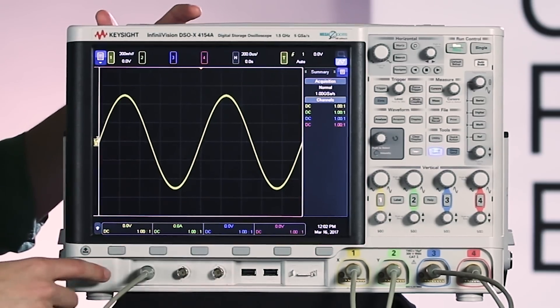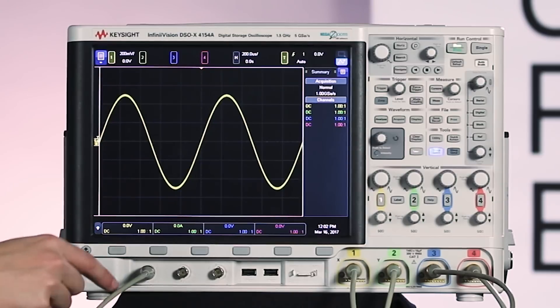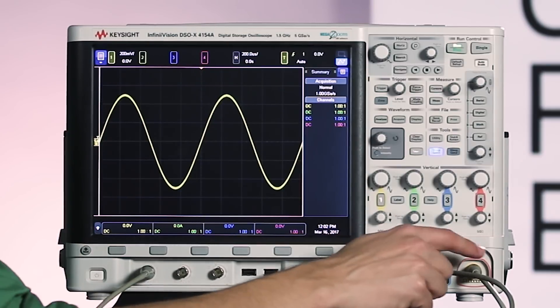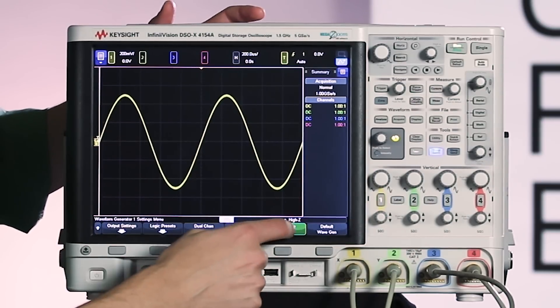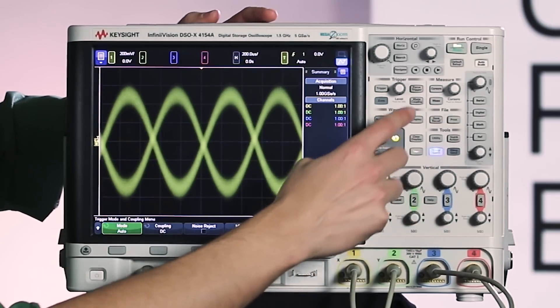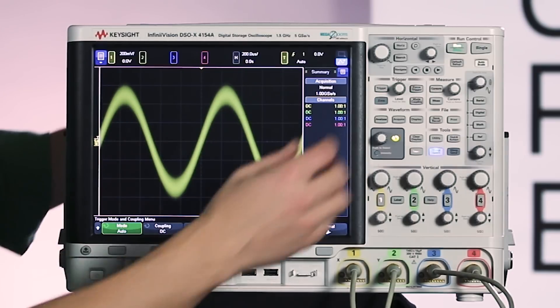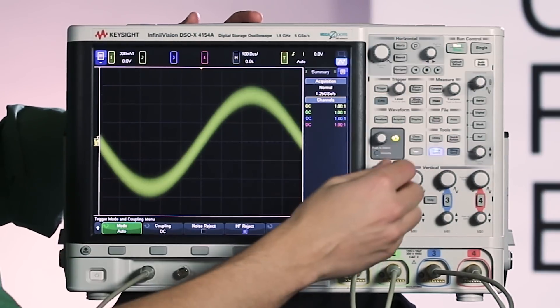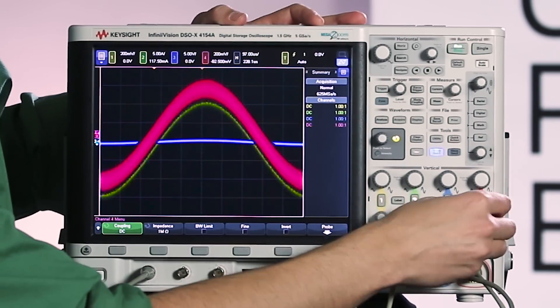We're going to use the built-in waveform generator hooked up to a little BNC CAL setup here. The wave gen is hooked up to channels 1, 2, 3, and 4. We have a simple sine wave, and what we're going to do is add some noise to make the trace thicker. Then we need to get a stable trigger, so I'm going to go into mode coupling and do a high frequency reject on the trigger, scale this a little bit — and this is going to be one color of our rainbow. Then we just have to do the same thing for the other three channels.